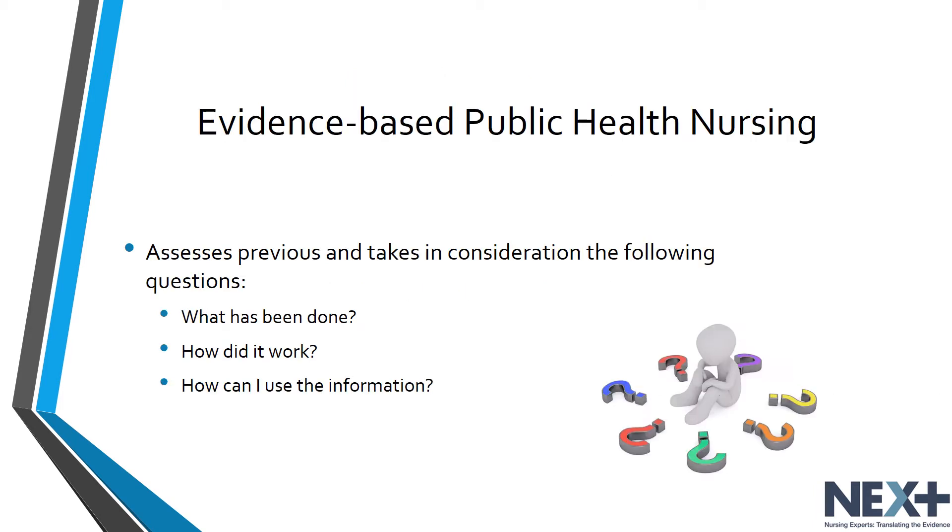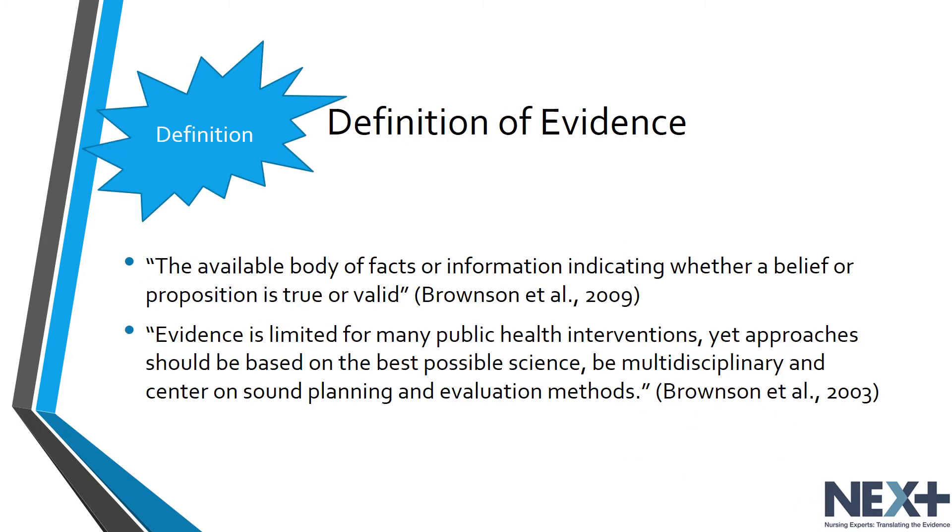Evidence-based public health nursing practice looks at research and also takes into consideration questions such as: what has been done, how did it work, and how can I use that information to help my client or population? Bronson describes evidence as the available body of facts or information indicating whether a belief or proposition is true or valid.